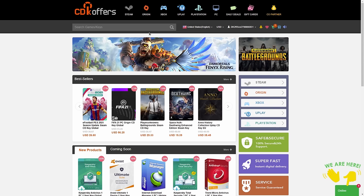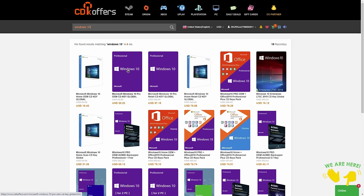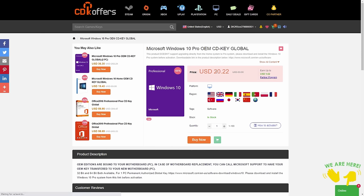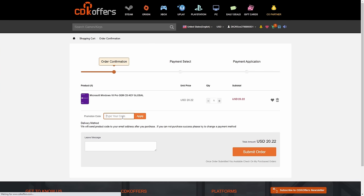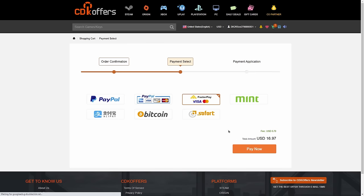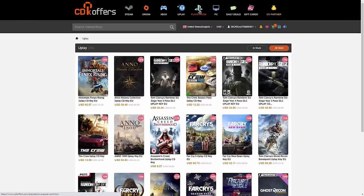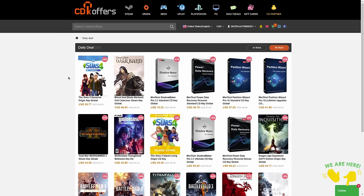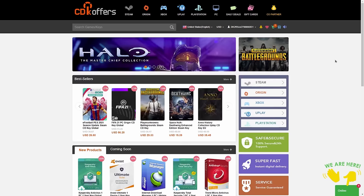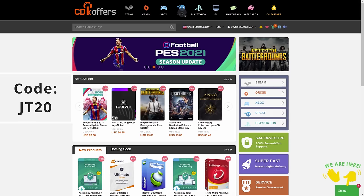This video was sponsored by CDK Offers and their Windows 10 OEM key. Simply go to the search bar and type in 'Windows 10 Microsoft Windows 10 Pro OEM CD key.' It is $20.22 but available in all different regions. Go to Buy Now, type in the code JT20 and apply — it will reduce it down to $16.18. They also have a variety of payment options and they deal with Steam, Origin, Xbox, Uplay, PlayStation, and PC, with daily deals too. Links are in the description — use discount code JT20 to get 20% off your order.